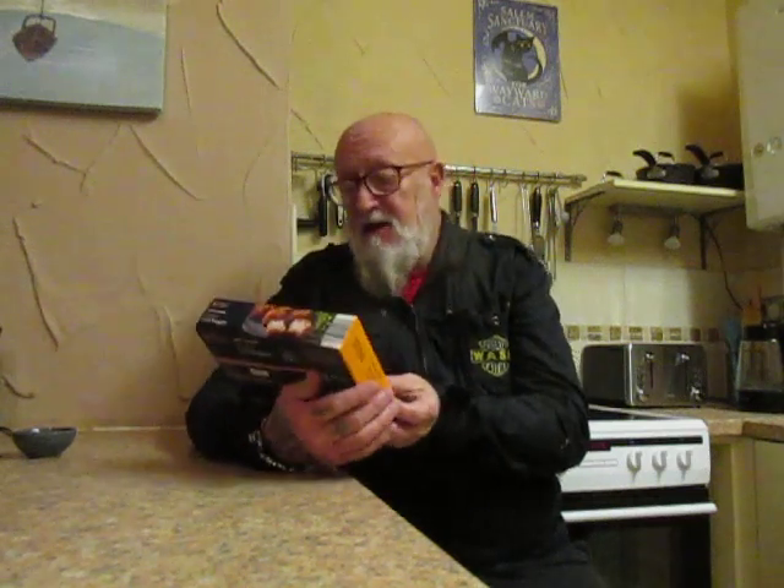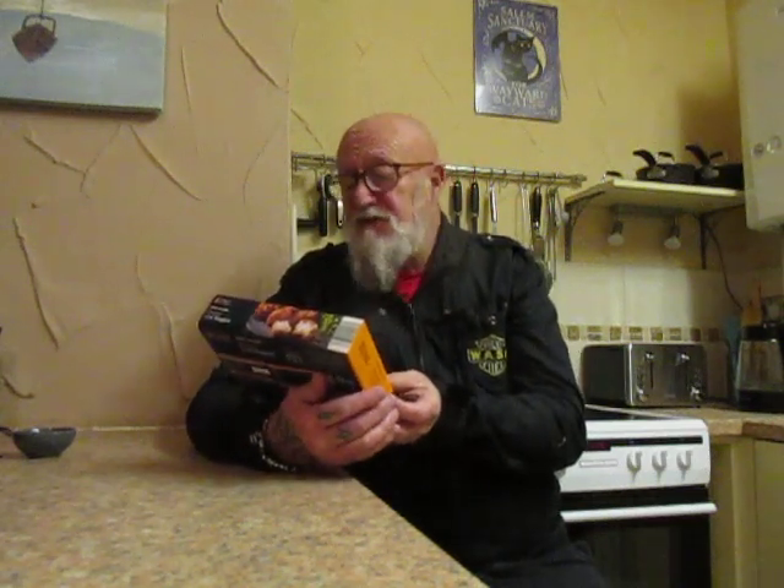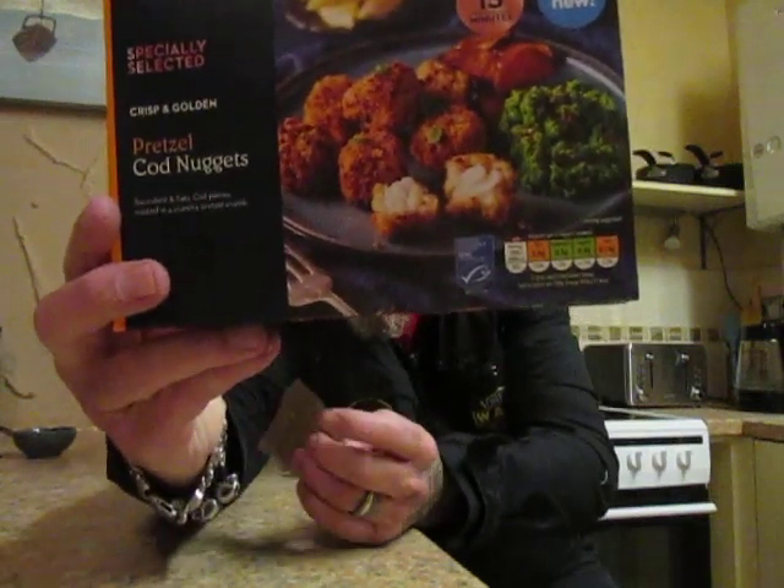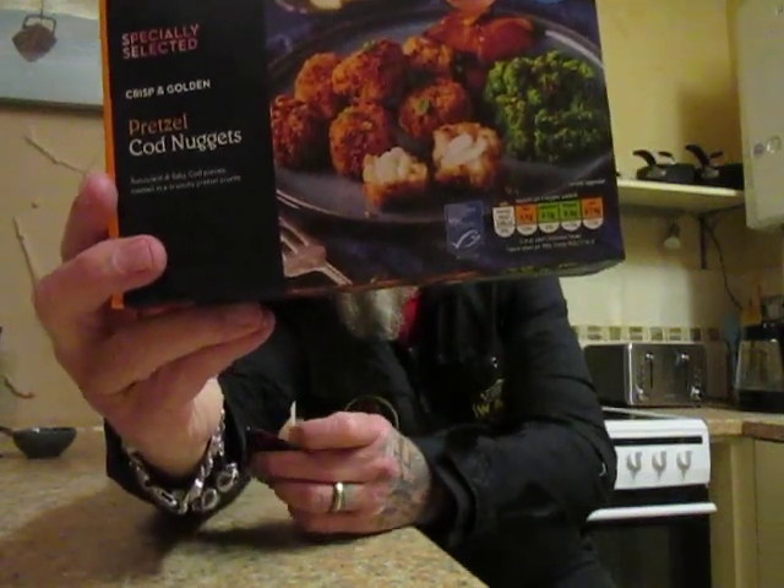This food review is from Aldi. It says 'I'm New, cooks in 15 minutes, crisp and golden pretzel cod nuggets — succulent and flaky cod pieces coated in a crunchy pretzel crumb.' And there it is!